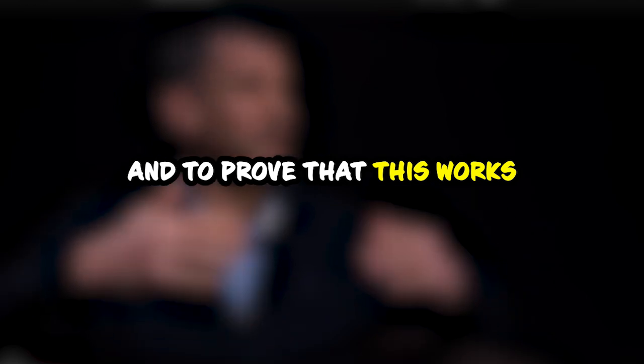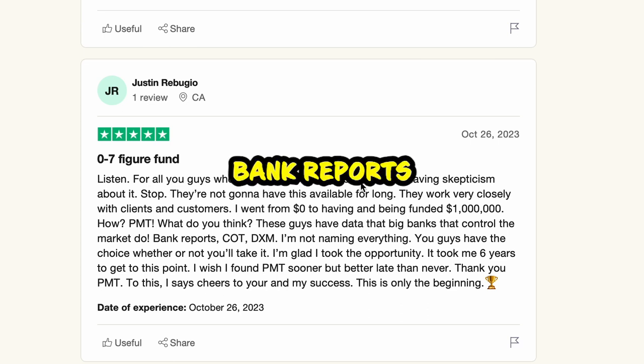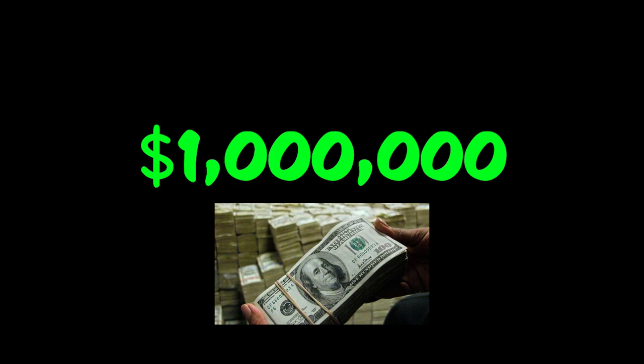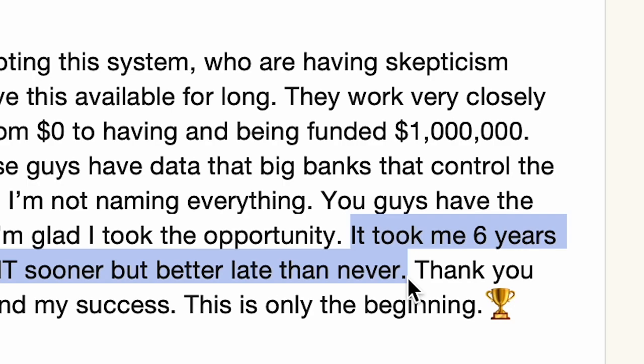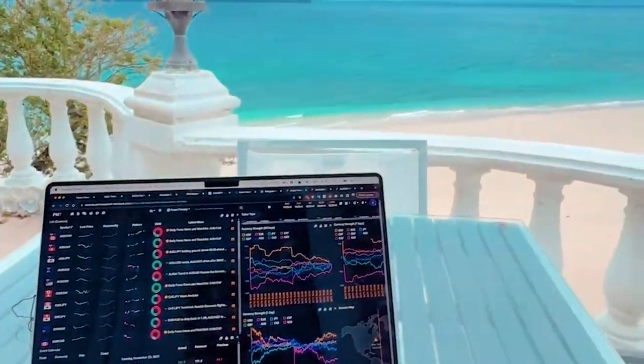And to prove that this works, let me tell you about Justin, one of the traders using our trading terminal. Justin, like you, had difficulties finding his way to become a funded trader. But using tools like bank reports, DMX, and COT allowed him to end these difficulties. Indeed, he was funded to the tune of one million dollars. This was not by chance, because Justin spent six years trying to become a profitable trader, and tried to get funded several times until the day he discovered Prime Market Terminal and realized that from now on, his trading would never be the same again.